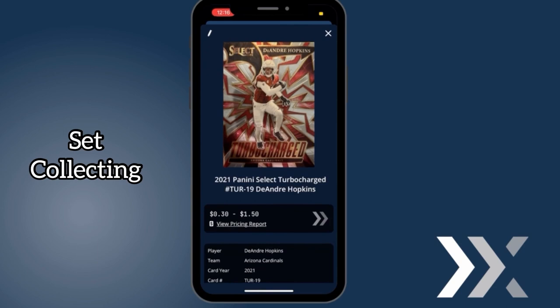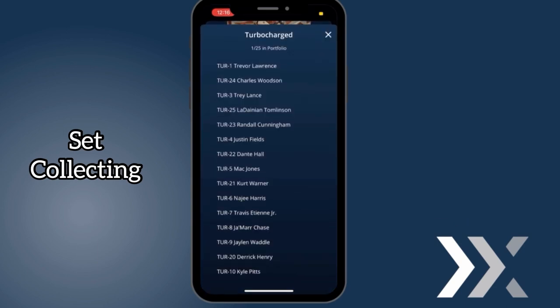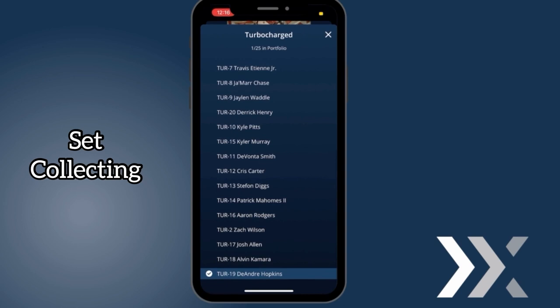All you need to do is click on the card, scroll down, go to Set. For example, this is the turbocharged insert. Click on it and from there you can see every card you have in your collection out of that set. It'll be marked with a check mark and it will also be highlighted.